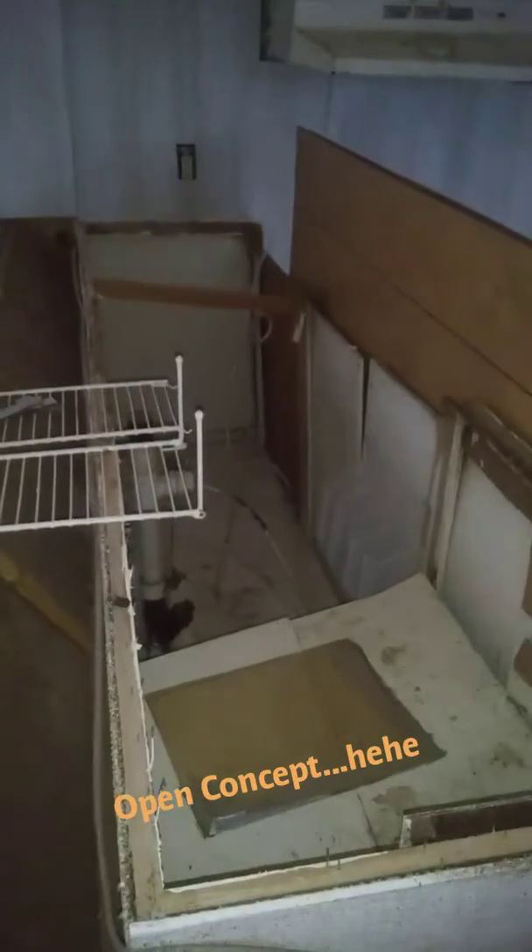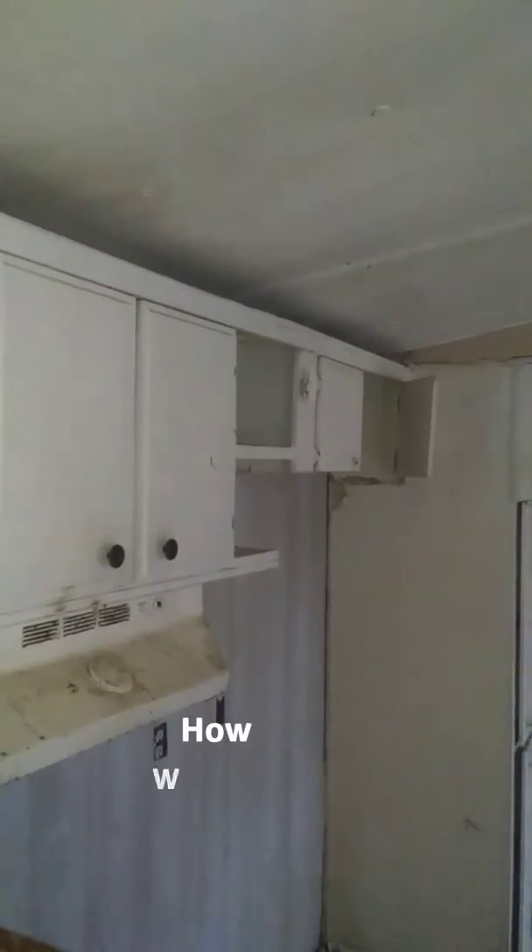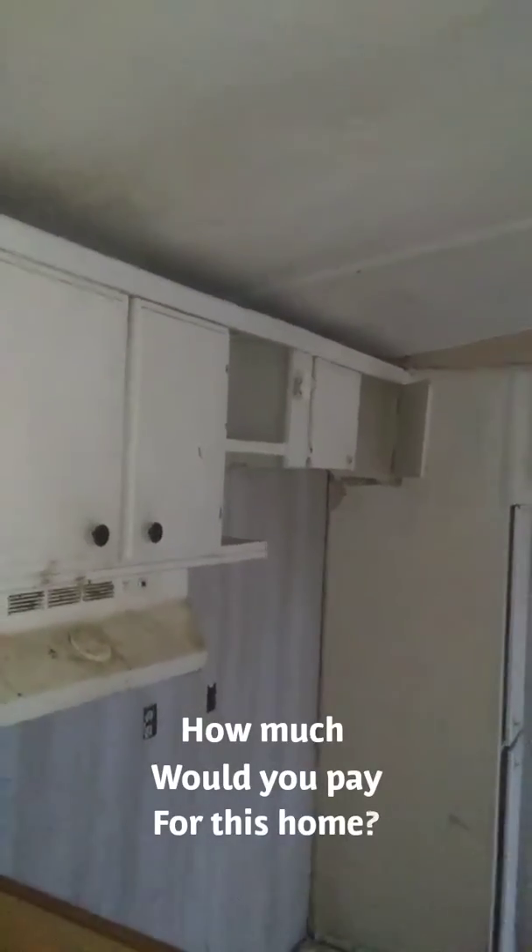The lower kitchen cabinet has definitely got to be replaced — the upper framing is gone, so this has got to be ripped out. The upper is probably missing because they did a cutout over there to accommodate a larger refrigerator.